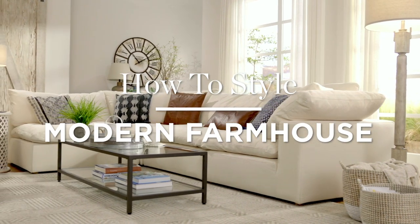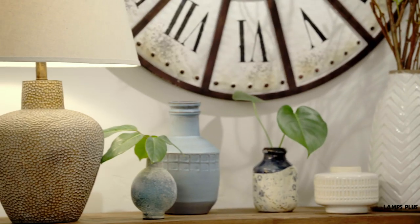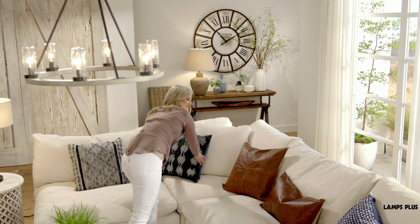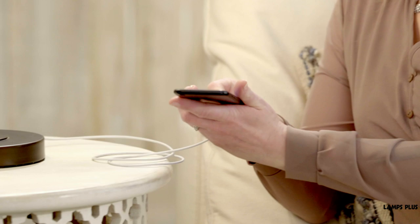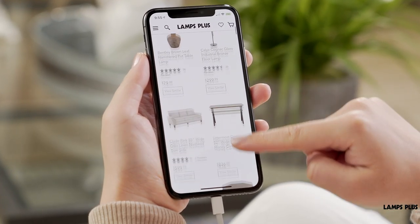Love the modern farmhouse look? See how to get the look in five easy steps with Lamps Plus. Farmhouse style offers a warm, lived-in, vintage look for your home. It's an easygoing, welcoming style with a relaxed feel. It's a perfect look for today's busy lifestyles and it's easy to achieve by incorporating just a few staples of the style.